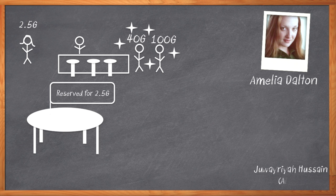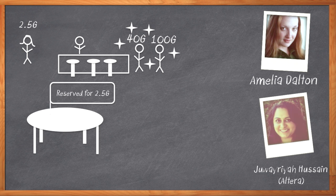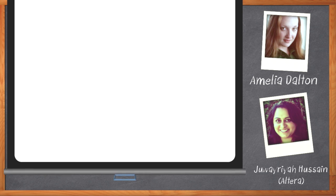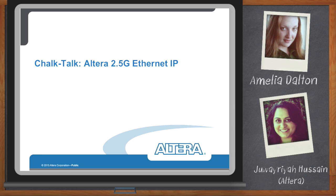My guest today is Javaria Hussain from Altera, and we're here to talk about Altera's IP for that sweet spot in the Ethernet world. Before we get started, don't forget to click that link — there you can find out more information about Altera's IP for two and a half gig Ethernet. Hi, Javaria. Thank you so much for joining me today.